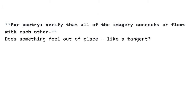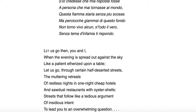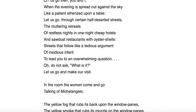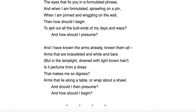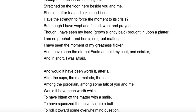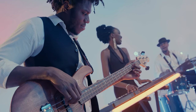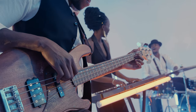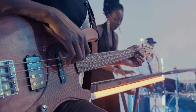For poetry, verify that all the imagery connects or flows with each other. Ask: does something feel out of place, like a tangent? Even a stream of consciousness work has some structure or anchor it flows from. The 20th stanza in a long stream of consciousness poem should have some connection, some lineage from the first core stanzas — in the same way that a part of a jazz improvisation five minutes in still sounds like it belongs with the first few chords or the first melody of the song.